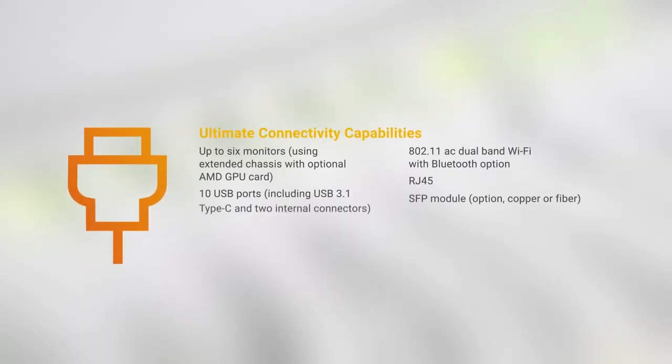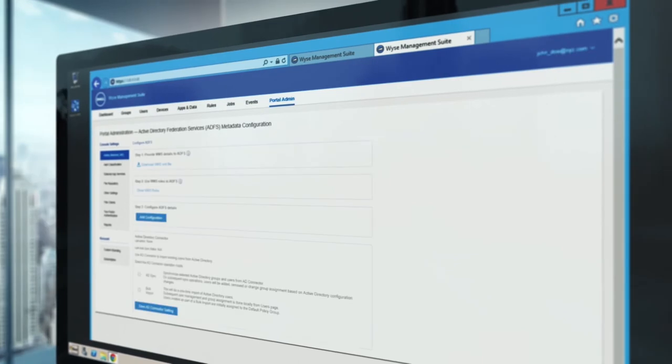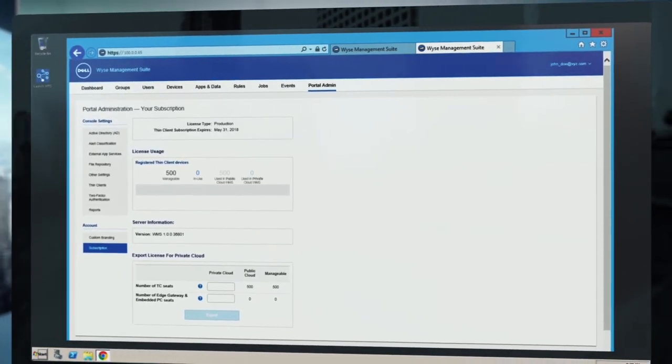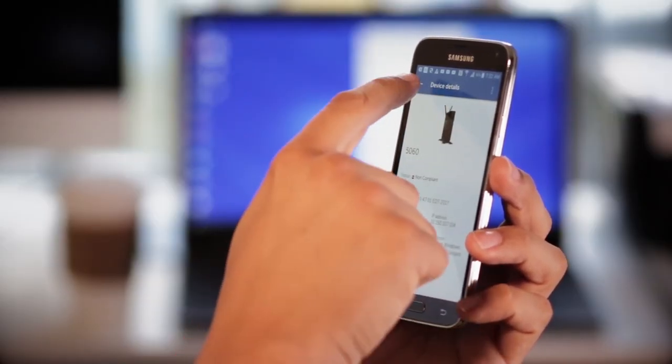The 5070 features our best connectivity capabilities, with a range of ports for peripheral and network support. Best of all, the WYSE 5070 is backed by Dell, WYSE Management Suite, and award-winning services such as Dell ProSupport, configuration, and deployment services. Plus, you can't discount the peace of mind that partnering with Dell provides.